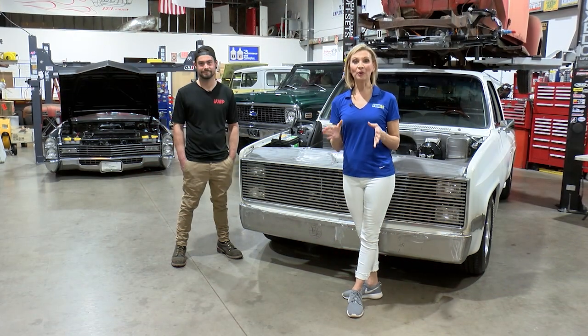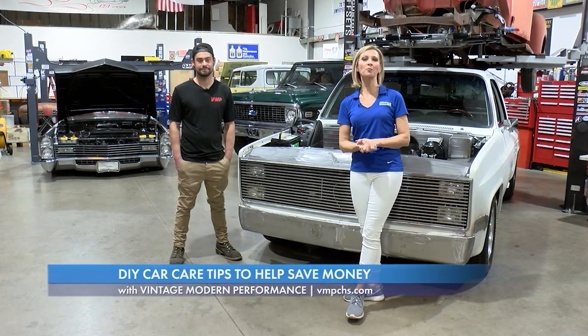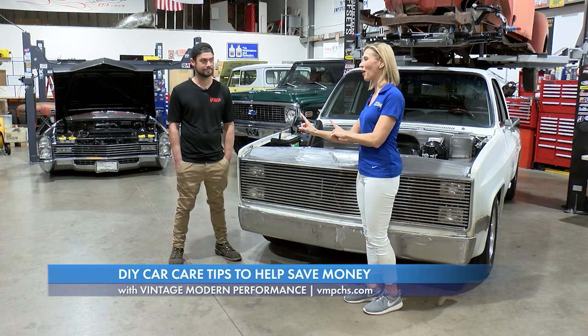We use our cars every day, but we are rarely in the driver's seat when it comes to car care. We bring you to Vintage Modern Performance, where we go under the hood with no better guy than shop foreman Nate Robinson.